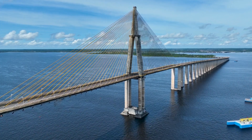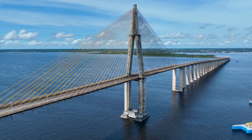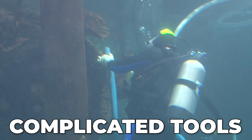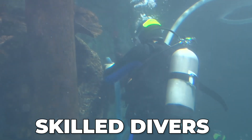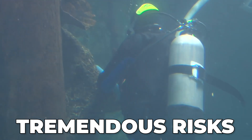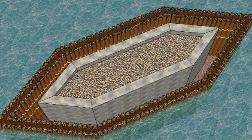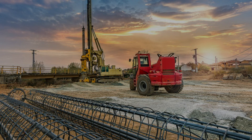Cofferdams also make sure that your structures are ready for contact with the water. However, building directly underwater involves complicated tools, skilled divers, and tremendous risks. For this reason, cofferdams have largely been replaced by a new, more advanced construction technique — piles.